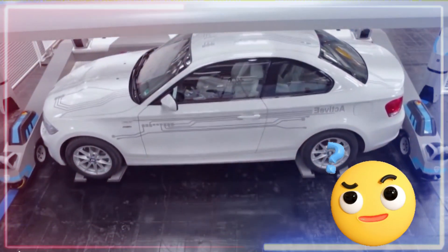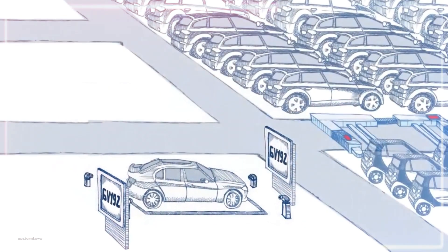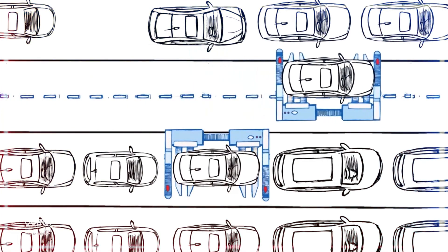How does it do that? It's all thanks to 3D scanning technology. In a matter of seconds, this tech scans and records precise details about the car, allowing for next-level parking optimization.